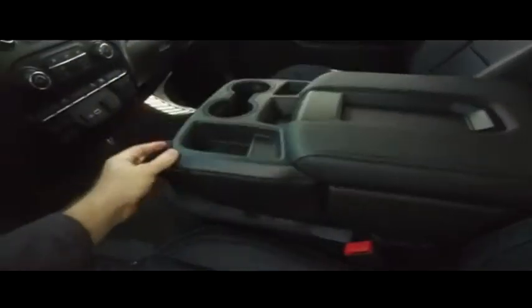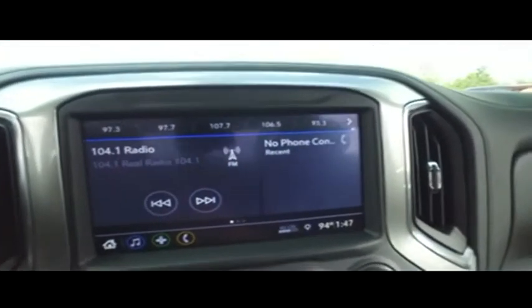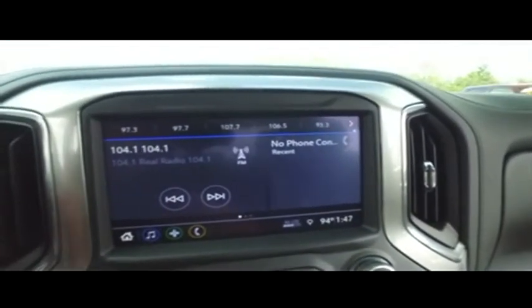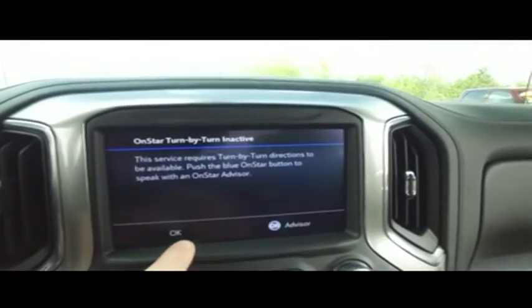If other dealers aren't going in and out of their vehicles with high-definition cameras, they probably got something to hide. The captain's seat looks good, feels good — aww, smells good also.